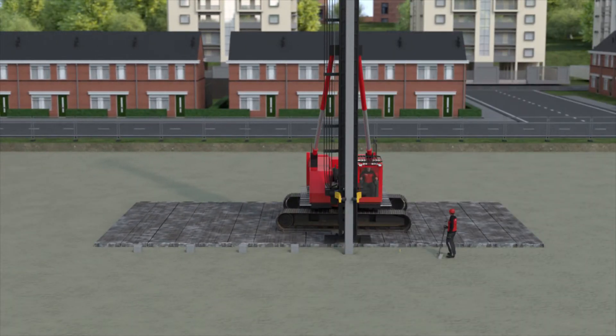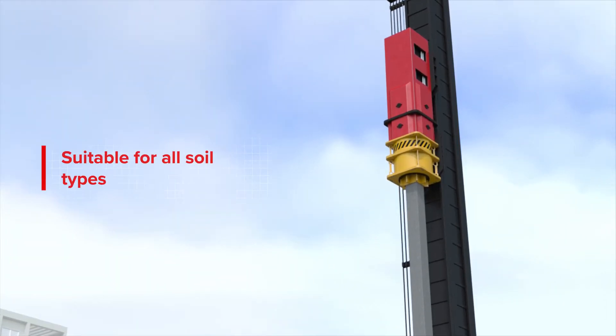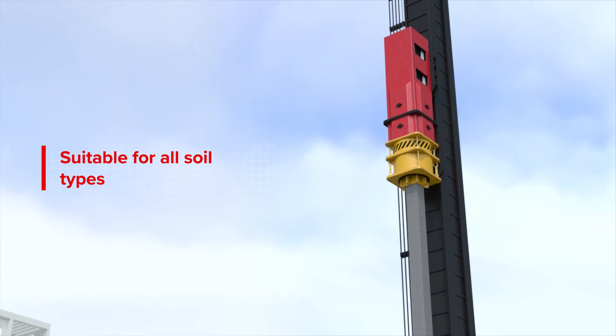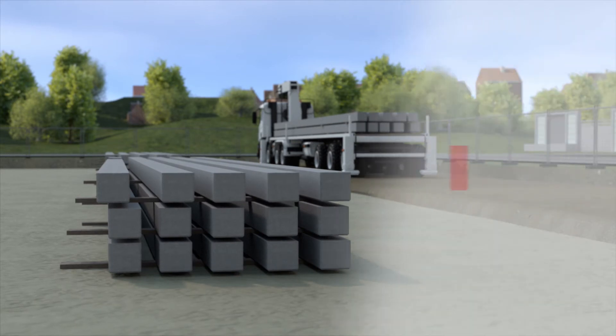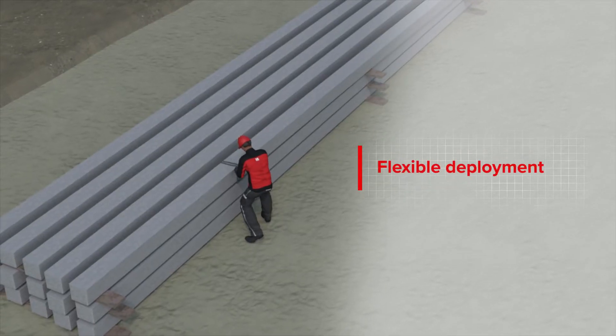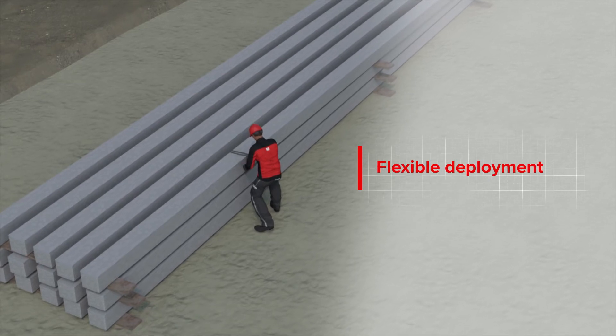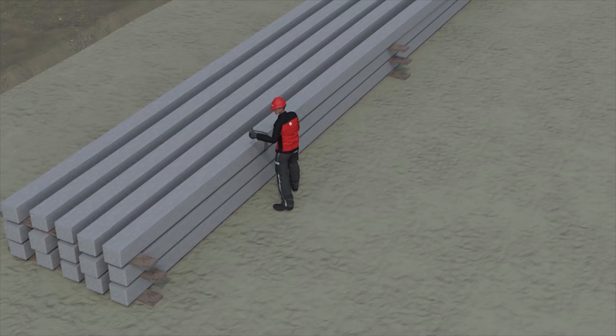Precast driven piles are displacement piles and are driven by a hammer. The pile system is suitable for almost any soil type. Precast driven piles are available in standard shaft dimensions and can be deployed flexibly. Extra reinforcement can be added to help absorb compressive, tensile and torque loads.